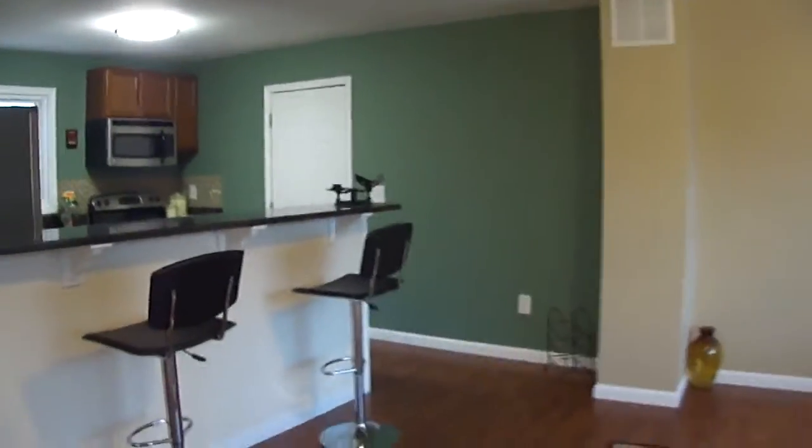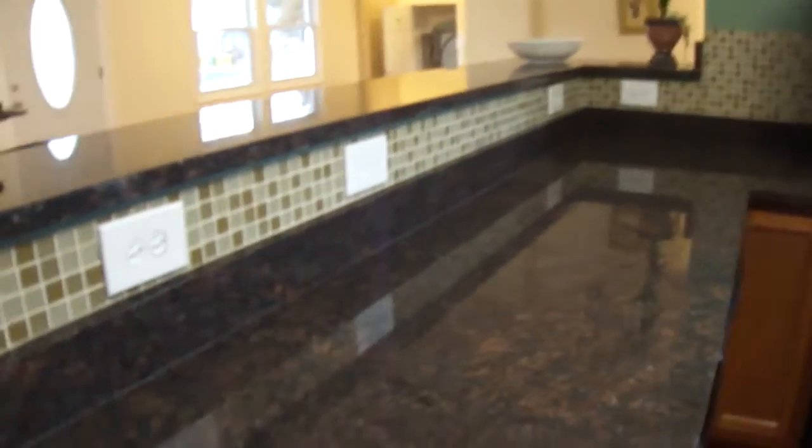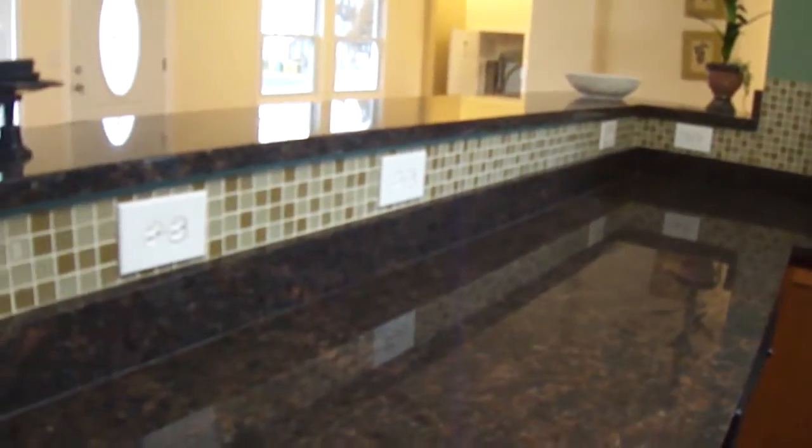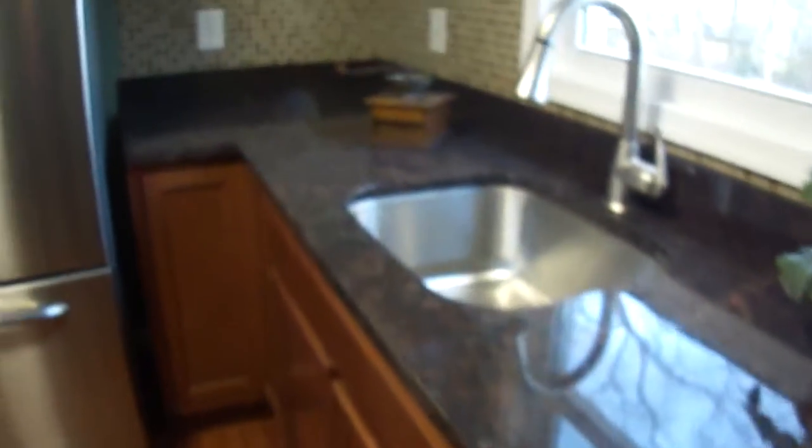So first I'm going to show you the kitchen. You've got really nice granite counter with a little eat-in area. You have the super trendy glass tile that's really nice — it complements and goes all the way around. These are all brand new cabinets and all brand new appliances, including a really nice, super huge fridge.